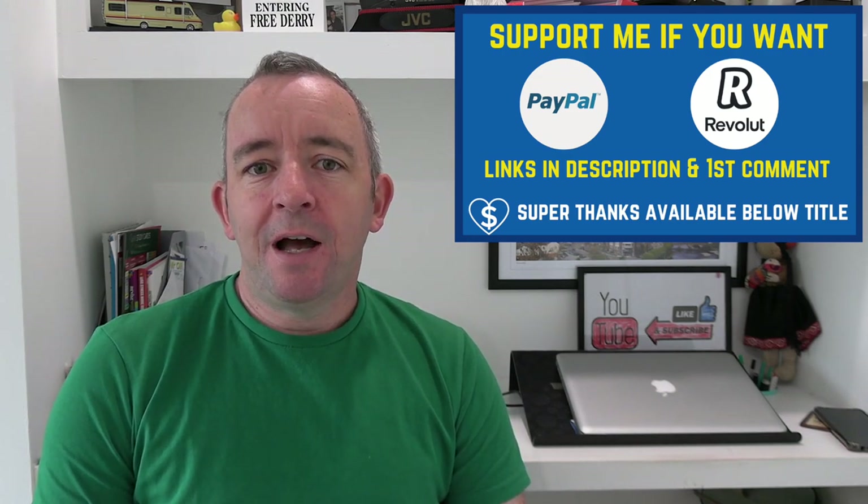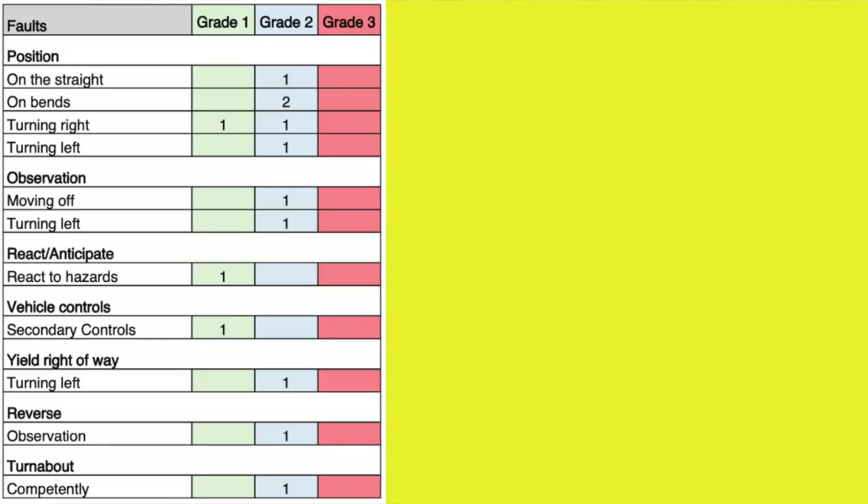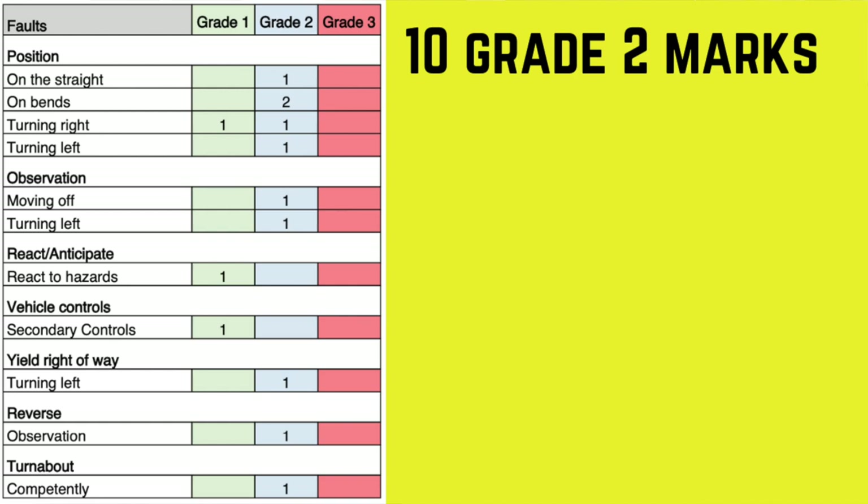Let's start by having a look at the driving test report sheet. It's not too bad — she got 10 grade 2's, but you're only allowed 8. If you get more than 8 grade 2 marks — those are the blue boxes — you're going to fail. So she failed by getting too many marks on position particularly, and observation as well.